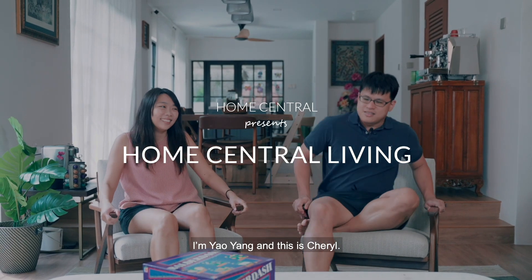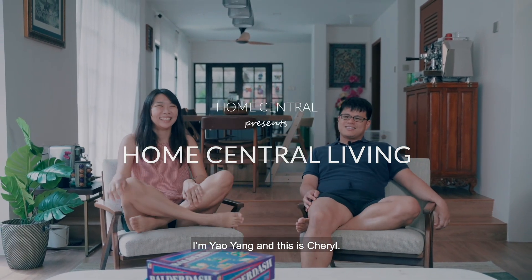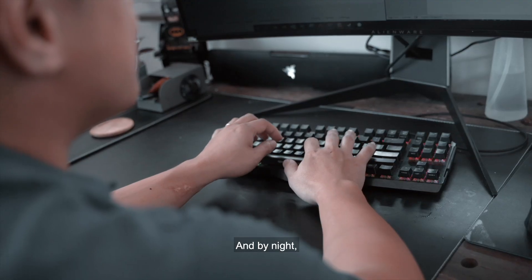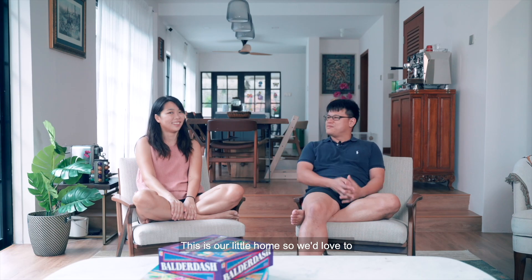Hi everybody, welcome to our home. I'm Yao Yang and this is Cheryl. By day, I work in the cybersecurity industry and by night, this is our little home. We'd love to share with you a little bit more about our home today.